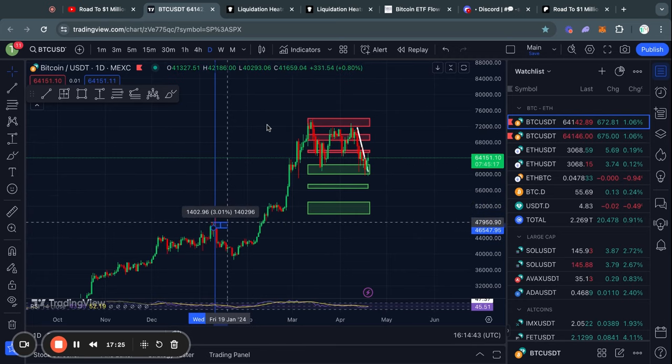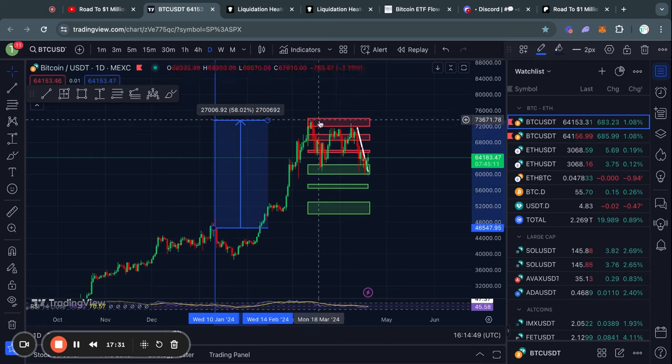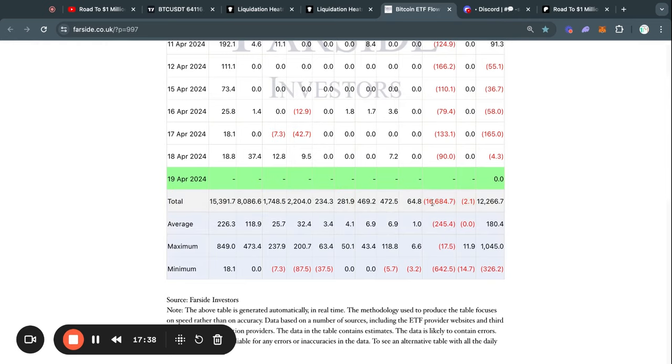If we just take a look at the price action since the ETFs launched on January 11th, when we reached this top right here, the price went up 60%, even with Grayscale selling $16 billion worth of Bitcoin during that time.